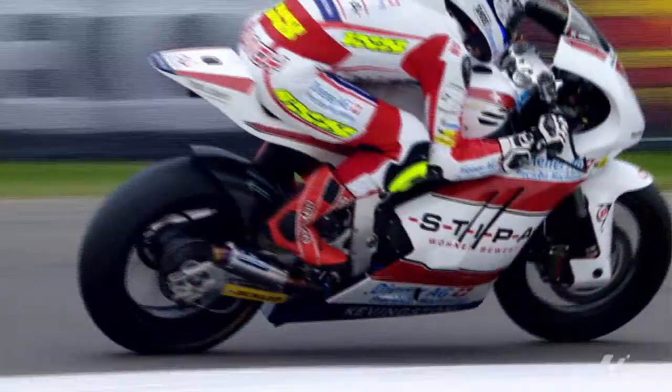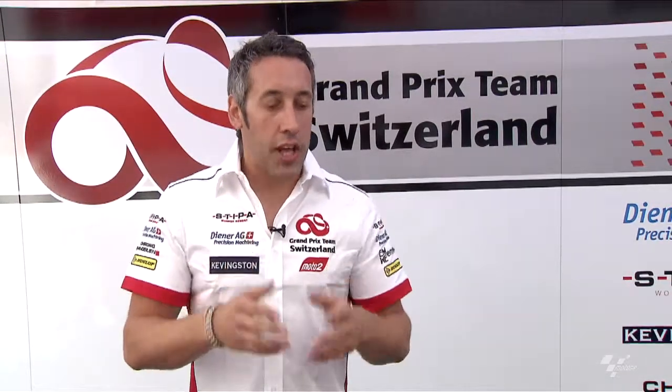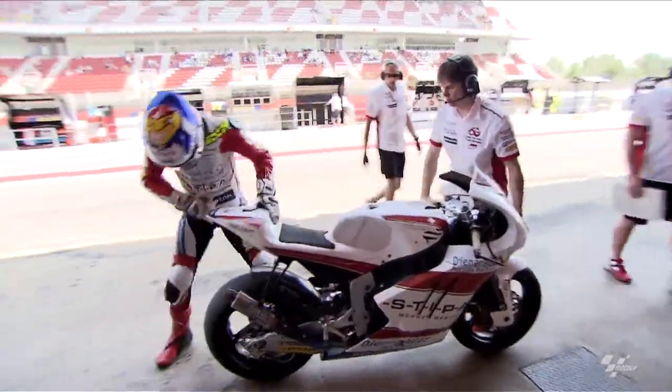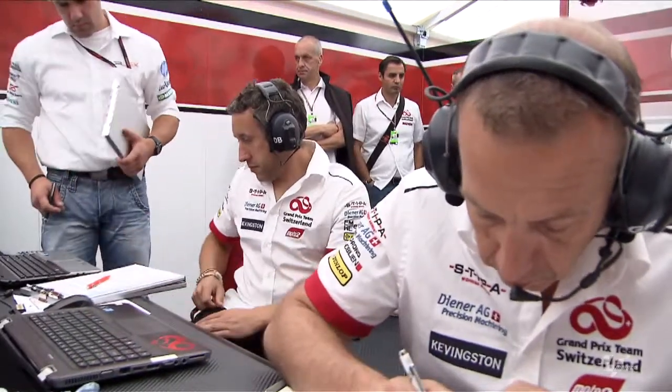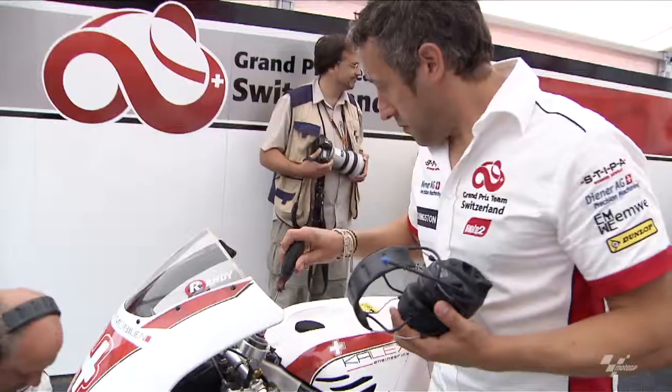Working with Dunlop, you can run whatever tyre pressure you like but they give you a narrow margin, and you work within that. To find grip, for instance, if you're coming down on your tyre pressure to create grip, you get to a certain point where you're as low as you can go, and then you need to look at another element on the bike.